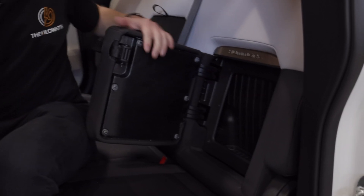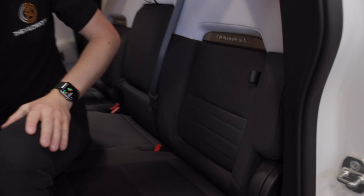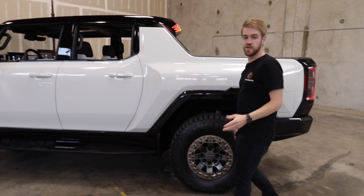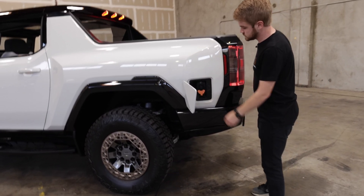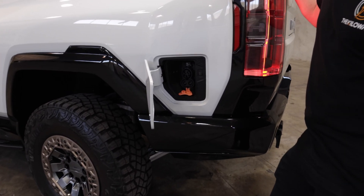It's great for storing like a first aid kit, a tow latch, anything like that. As we continue around the vehicle, you'll find obviously the charge port. This is a pretty standard charge port, but it is capable of high voltage charging at 350 kilowatts.